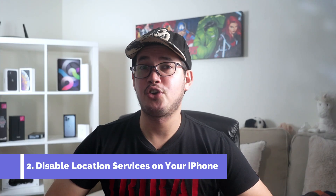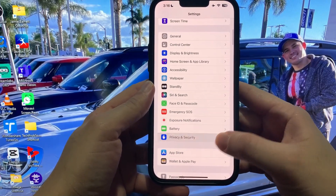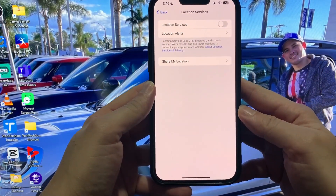Method two: disable location services on your iPhone. Go to Settings, then Privacy and Security, and turn off location services on your iPhone. You can disable location services to stop sharing your location on iPhone apps like Find My, Life360, Snapchat, and so on. But again, if someone tracks you via apps like Life360, they will know that you have disabled location sharing on your iPhone.